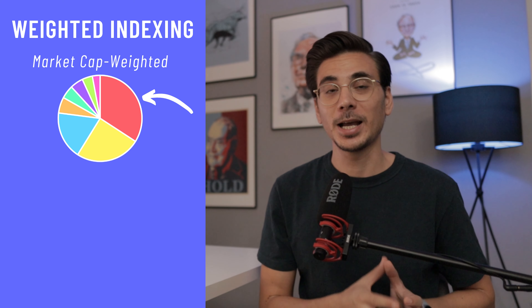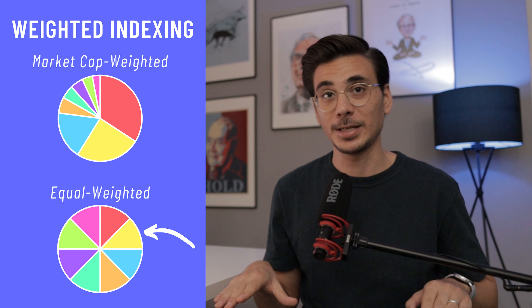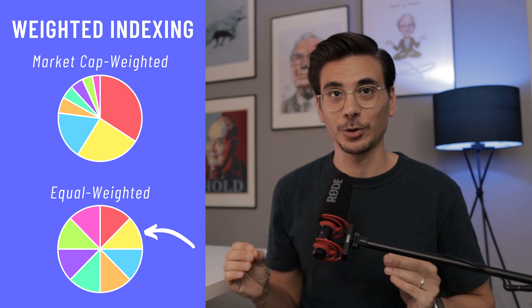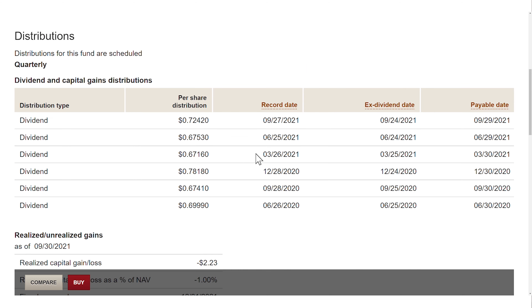The opposite of this would be an equal weighted index, where all companies have the same share of an ETF no matter how big and valuable a company is. In the top 10 holdings, you won't find any surprises — you will see the Apples, Microsofts and Alphabets of this world. The top 10 holdings make up 23% of the fund. The VTI only invests in US companies, and lastly it pays out quarterly dividends with a dividend yield of 1.2%.